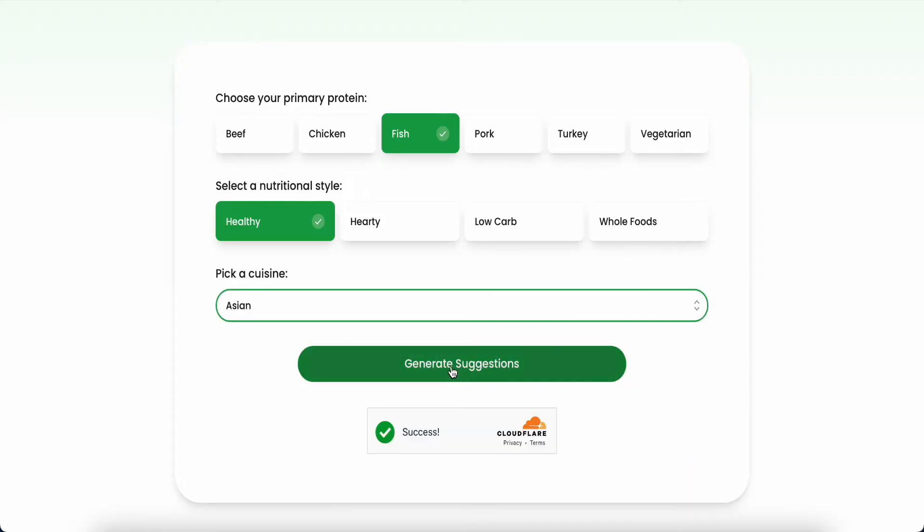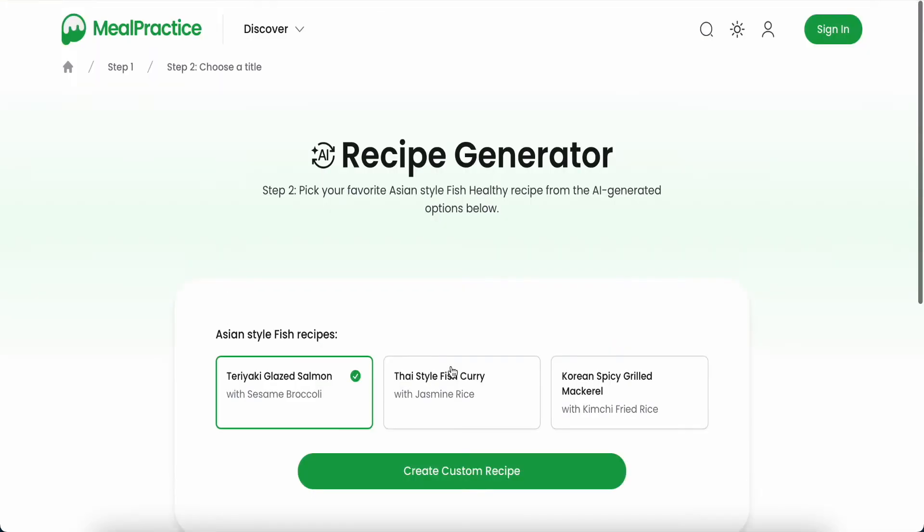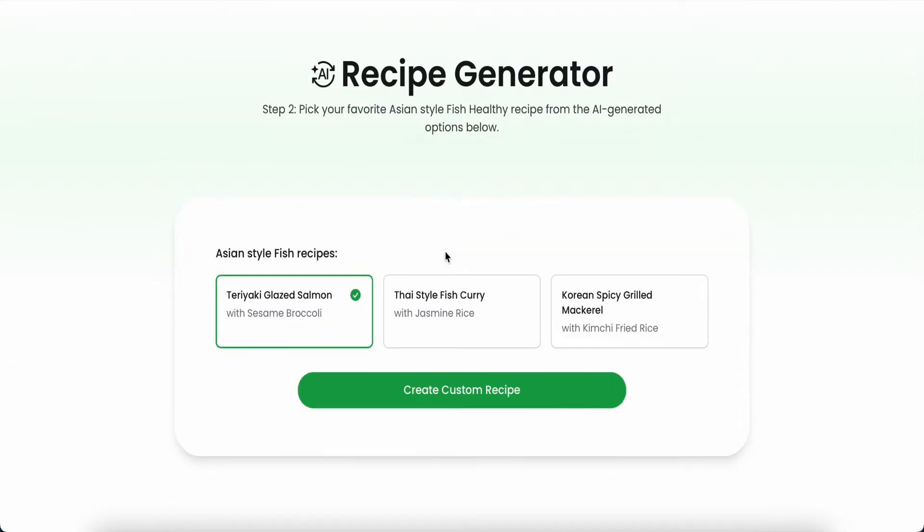Then click 'Generate Suggestion' and just wait for a few seconds — this AI will help me generate the recipe. Here, Step number two: pick your favorite Asian-style fish healthy recipe from the AI generator.